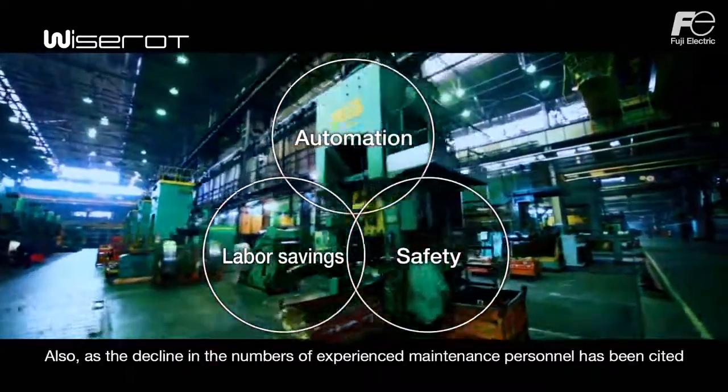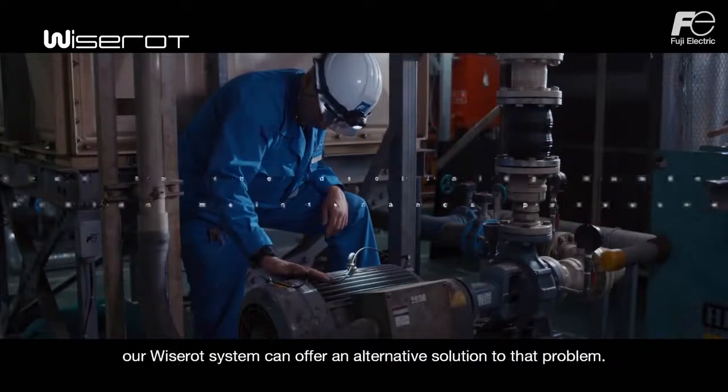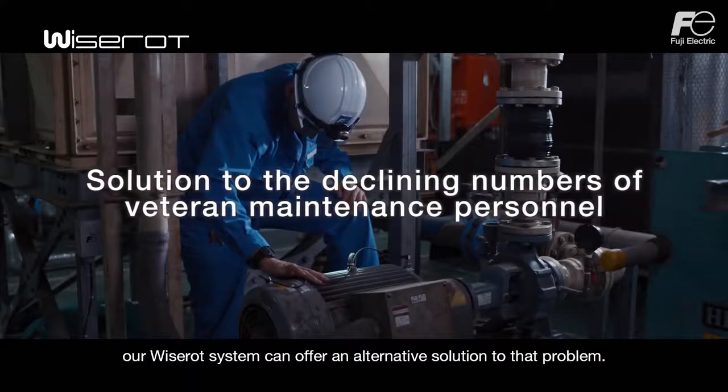Also, as the decline in the numbers of experienced maintenance personnel has been cited as a potential future issue in various industries, our WiseRod system can offer an alternative solution to that problem.